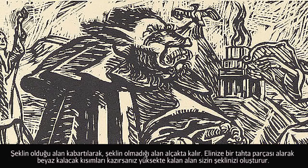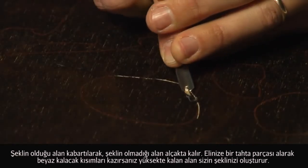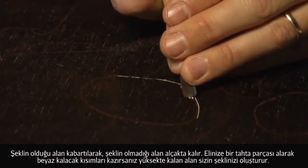The image area is raised, whereas the non-image area is lowered. So if you think of a plank of wood and you carve away the white areas, what is raised would become the image area.